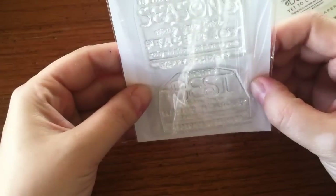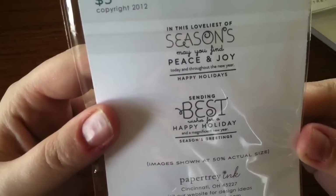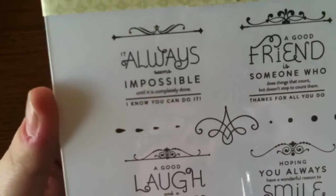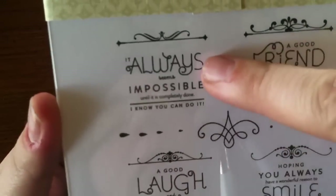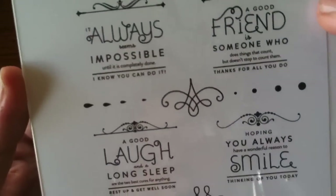They also came out with a mini set called Over Under Easy Holiday Additions — just two more sentiments in the same style so you can use the little flourishes with them. This one is probably my favorite; I'll probably make stuff for my kids with it. It says: 'It always seems impossible until it's completely done — I know you can do it.' I just think it's fun, and these things can go on the inside of your card.